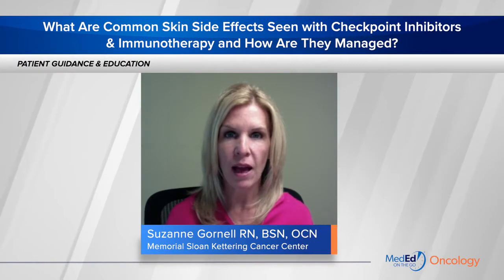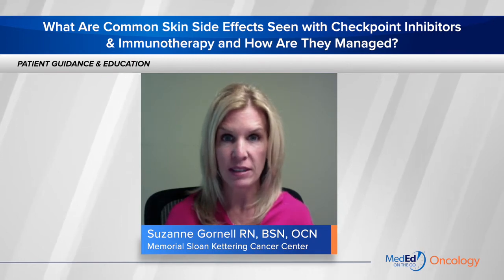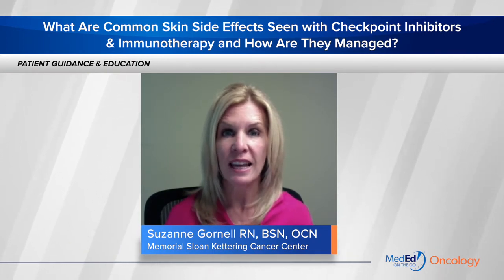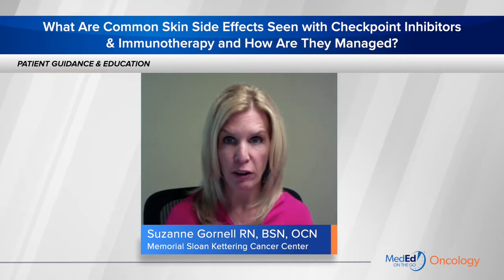Hi, my name is Suzanne Gournell. I'm a clinical trials nurse at Memorial Sloan Kettering and I've been working with kidney cancer for the past 19 years. I'm here to talk to you about some of the common skin side effects that you see with checkpoint inhibitors and immunotherapy and how they are managed while you're on therapy.